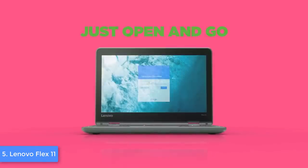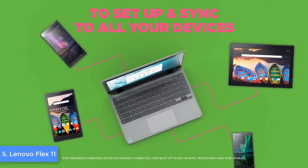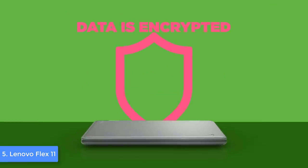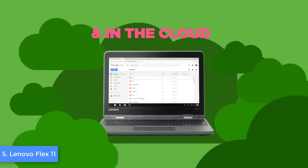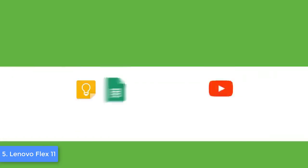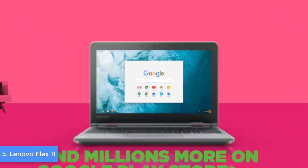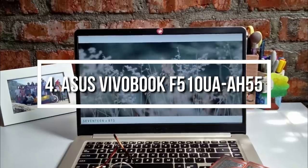The Flex 11 has an 11.6-inch HD IPS anti-glare multi-touch display with 250 nits of brightness, which is more than good for casual student work. Movies look great, and since it is IPS, color consistency is at its highest. The hardware includes 4 GB of RAM, 32 GB of flash storage, and a 2.1 GHz ARM quad-core processor. If you're looking for an affordable laptop with 10 hours of battery life, the Flex 11 is a top option.